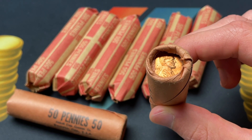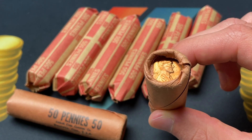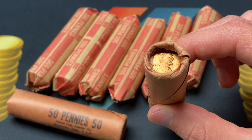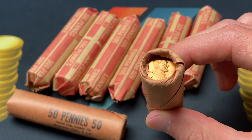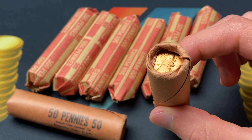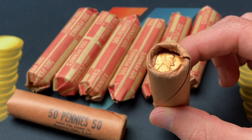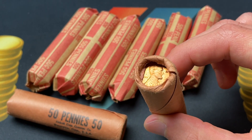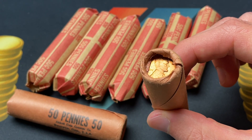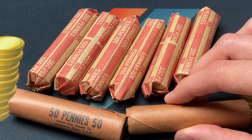Even if it was spotless, maybe it would be a 65, which is an $8 coin. A 66 is a $24 coin. They might give you a 66-plus, which is like a $40 or $50 coin. But if you're not on a bulk rate and you're not a dealer authorized submitter, you're probably going to be paying $25 to $30 a coin. So even if one or two of them come back 66-plus and you submit a whole roll, that would be a very successful outcome — and you would still get crushed in terms of how much you're paying versus the coins you'd end up with.